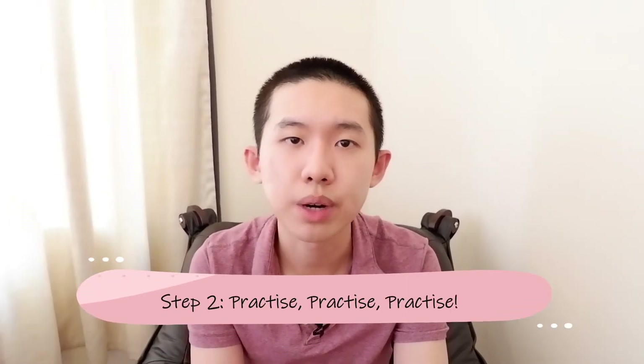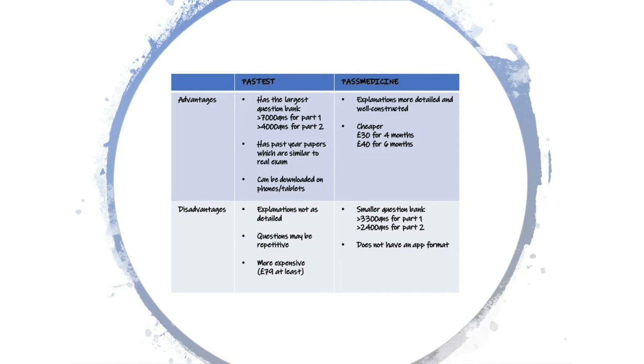There are no basic sciences in Part 2. It's also important to know about therapeutics and toxicology, including toxidromes like serotonin syndrome and drug overdoses. The second key tip is to practise, practise, and practise. While there are many books on the market for MRCP Parts 1 and 2, I don't find them particularly useful as I can't retain knowledge just by reading. It's far more effective to start practising questions from the very beginning. Popular question banks in the UK include PasTest, PastMedicine, and BMJ OnExamination.